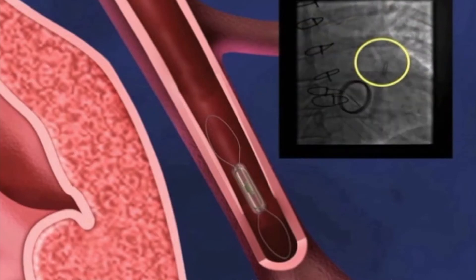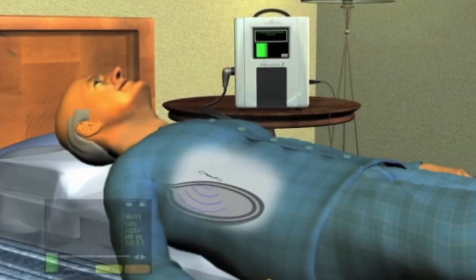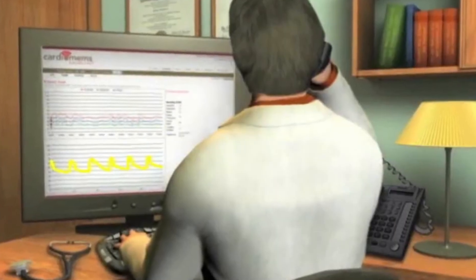What we at UH have done remarkably well is devise an algorithm and a standardized approach to how we manage these patients — one that everyone understands and is on board with. So every patient has a similar approach to their pulmonary artery pressure data. Because of this, we are now in the upper echelons of pulmonary artery home-based monitoring compared to other hospitals across the country.